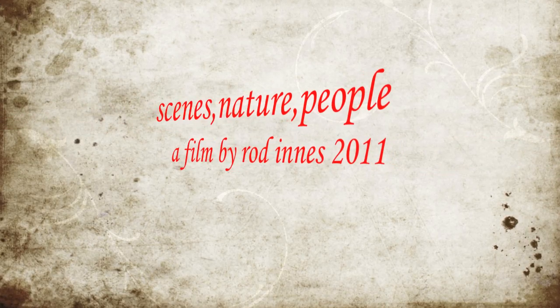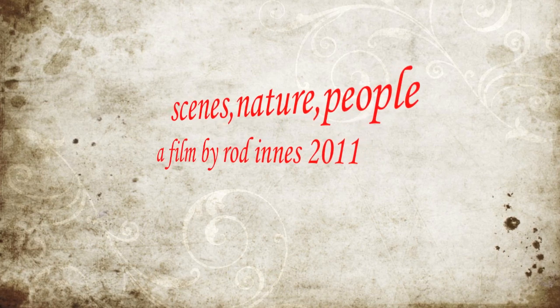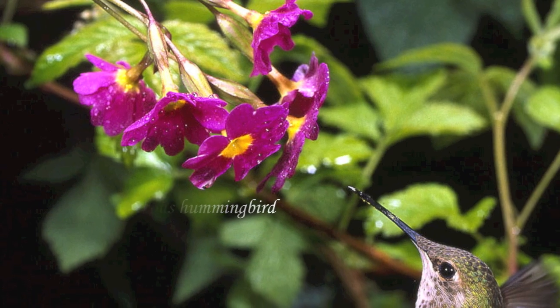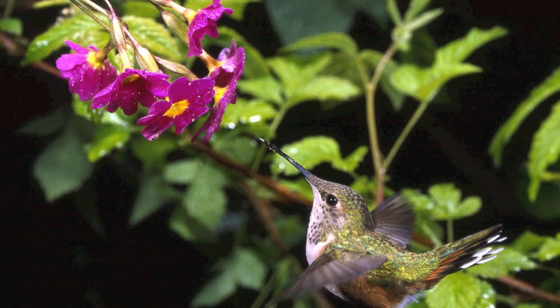This is a slideshow film done on the Sunshine Coast in British Columbia of birds, plants, insects, and some people.